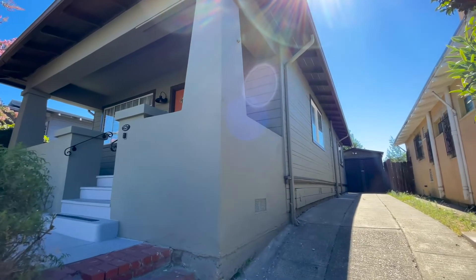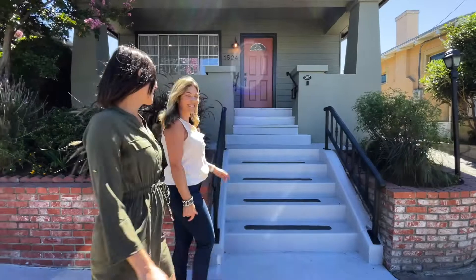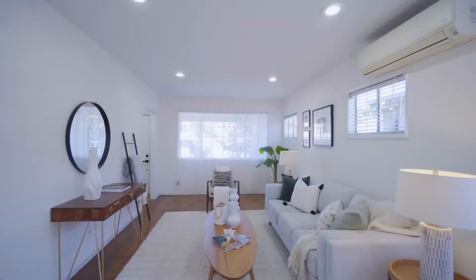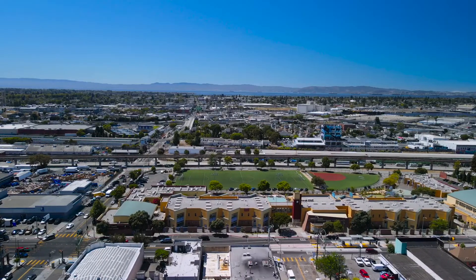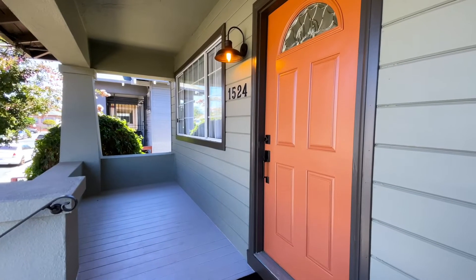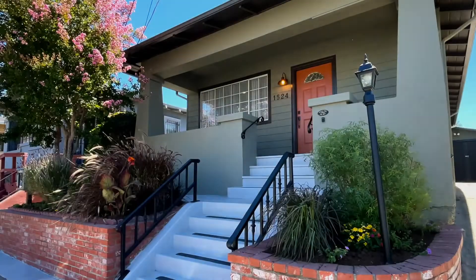The long driveway offers off-street parking and the garage houses the laundry. A historic craftsman with an updated interior, spacious exterior, parking, and a walk score of 93. 1524 Mitchell truly delivers a move-in ready experience in one of Oakland's most vibrant neighborhoods. Welcome home.